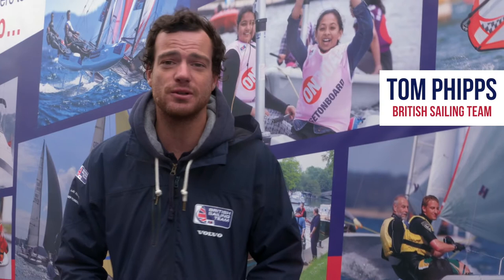Hi, it's Tom from the British Sailing Team. We're here at the Southampton Boat Show, catching up with some of the team sponsors and supporters. We're going to have a look around and hopefully later we'll be able to get out on the water.